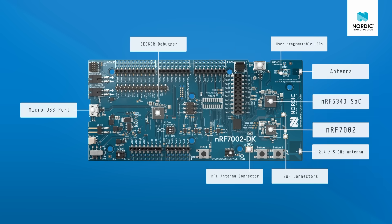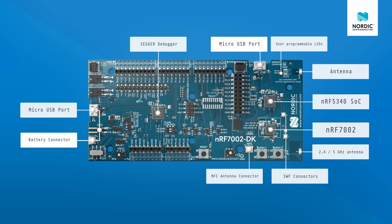The USB connector at the top of the kit, marked nRF USB, is for directly communicating with the NF5340 SoC, allowing for direct access to the chip's internal USB interface. To power the board you can use the programmer USB port or one of the battery connectors, marked LiPo. Measuring current consumption is made easy by two current measurement headers just above the USB port.